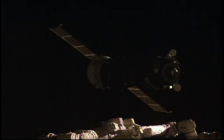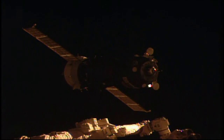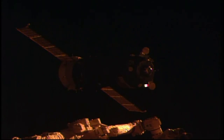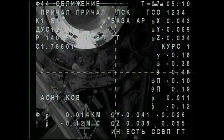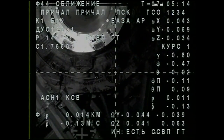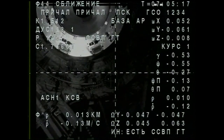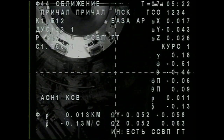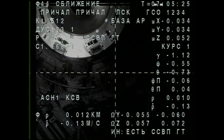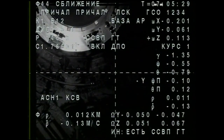Visually, the range is 10 meters, and there is one degree of deviation. Range is 0.14 meters and the crosshairs are aligned. Visually, the range is 8 meters. Range is 13, range rate is 0.13. One degree down from the crosshairs — the crosshairs are aligned — 6 meter range.